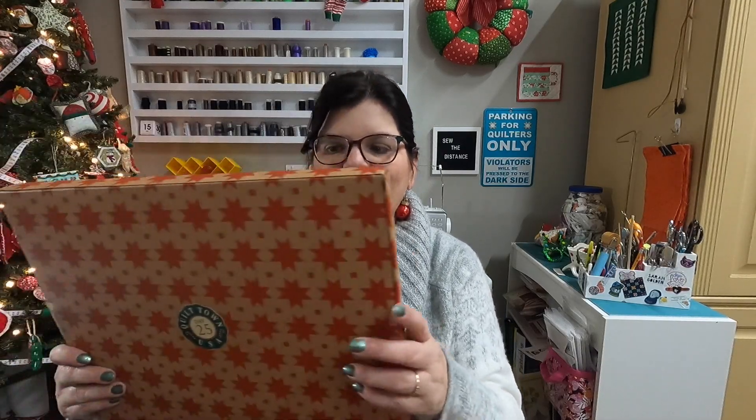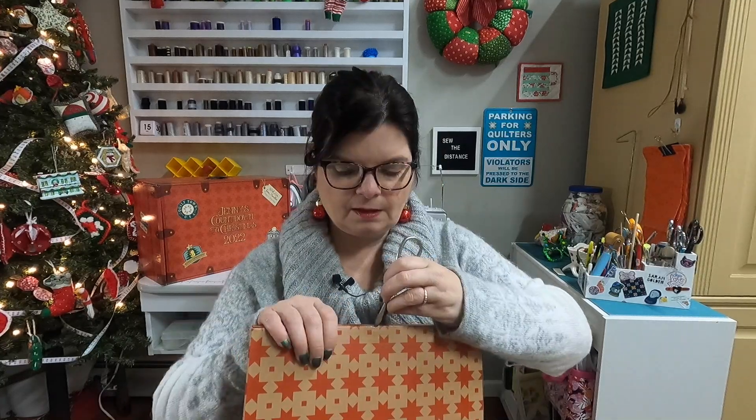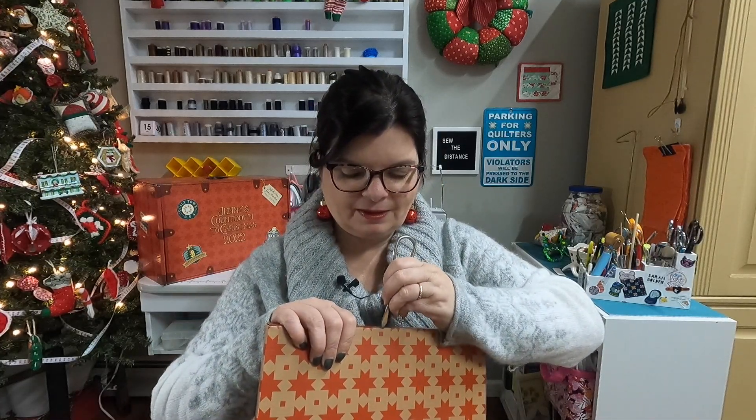So let's open our final gift, our final item here. I don't know what it is. Some people guessed a plaque, some said a book. Now last year it was a clock. Let's see what it is.